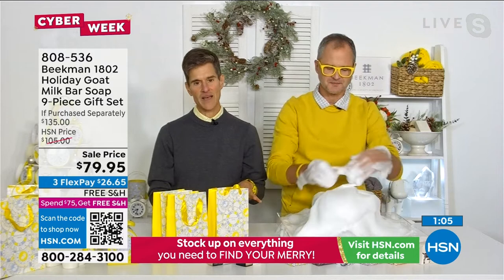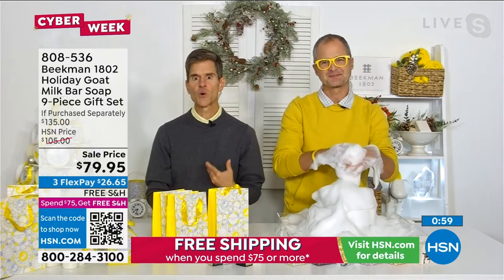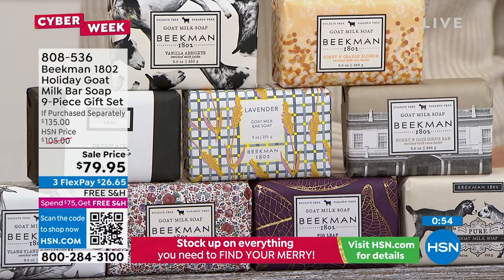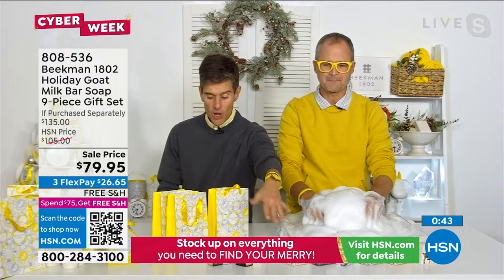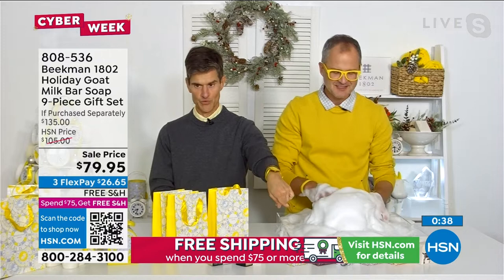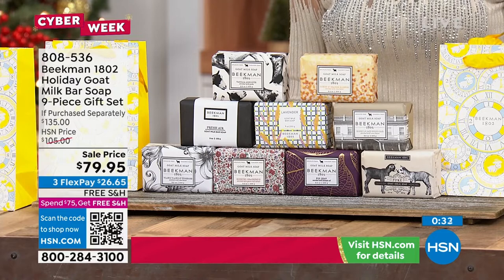All of us have those people in our lives who've never heard of Beekman. This is a way to introduce people to Beekman. Think of your nine best friends — each could get a bar of soap. You're getting the honey oats, the vanilla, the fresh air, the lavender, the voluptuous fig, the ylang ylang tuberose, the honey grapefruit, the honey orange blossom, and the pure fragrance-free where it all started 15 years ago.